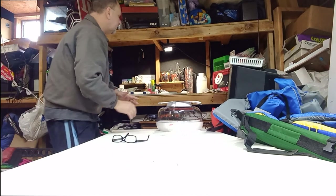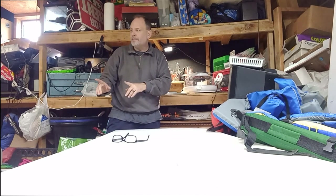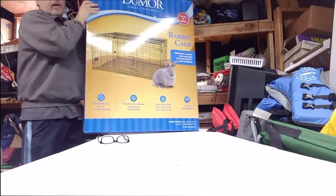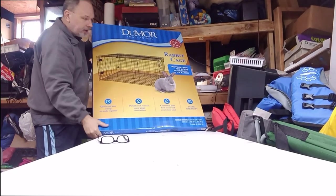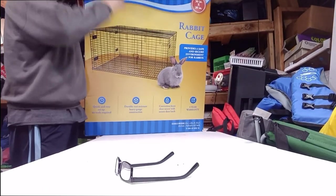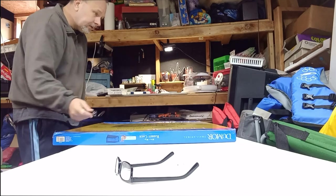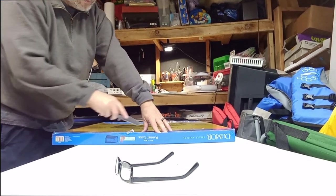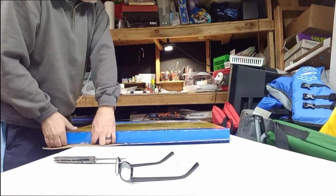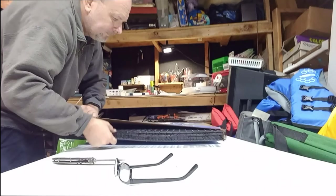I don't want to mess this up, so let's set this guy up here. Let's grab the Dumor 36 by 30 small animal cage — they call it a rabbit cage but also a small animal cage. Let's see if the reviews are what they say — let's do our own review of the Dumor small animal slash rabbit cage.